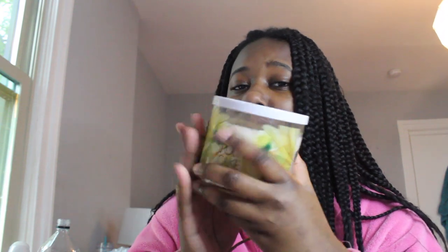From Bath & Body Works I got this Iced Lemon Pound Cake candle — I didn't even realize they wrapped it for me. It smells so good, just like pound cake. If you like pound cake you're gonna love this candle. I love pound cake, just shouldn't eat it too often.